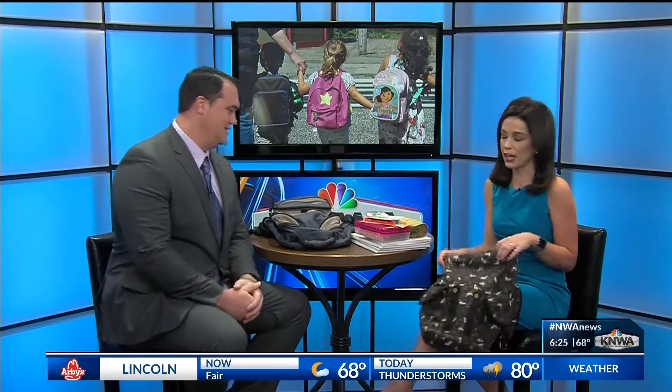Heading back to school always means one thing: homework. And with textbooks, notebooks, and all of the supplies kids need nowadays, a child's backpack can get heavy pretty fast. We have Dr. Clint Freeman with us this morning from North Arkansas Chiropractic to tell us about how you can prevent back and neck pain. Dr. Freeman, thank you so much for being here. I'm going to fill up this backpack as we talk.